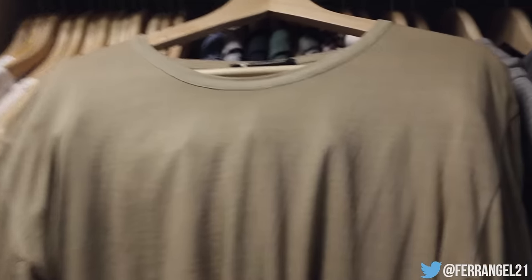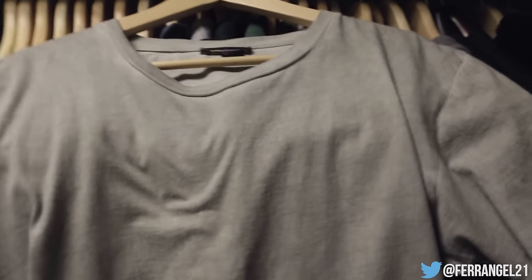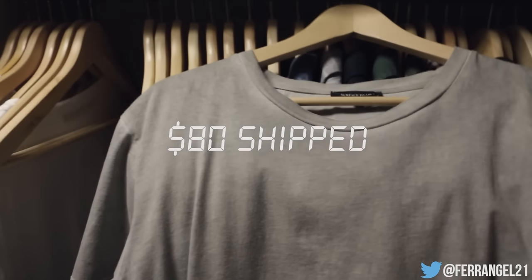Next up we got a Surface to Air tee that I picked up at RSVP Gallery a bit over a year ago — probably my favorite fitting boxy tee, size large. It fits true to size in the chest but hits me mid-zipper on my pants, so it's a little shorter than usual. Shorter tees and boxy fits are definitely trending right now so it's perfect for this spring. It has an awesome wash all around the seams, screen-printed Surface to Air branding on the back, and a Surface to Air button detail on the bottom. It retailed for $110, starting at $80 shipped and I'm pretty flexible.